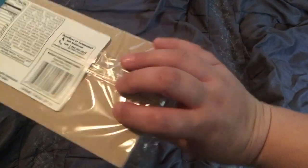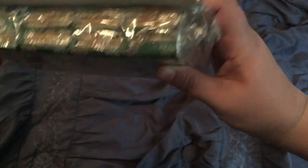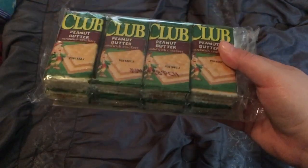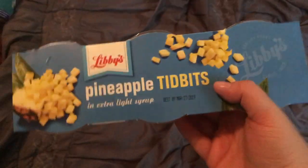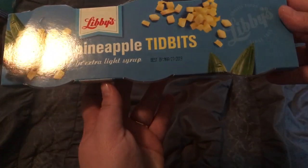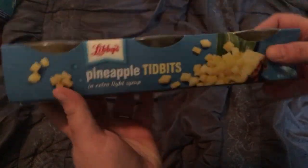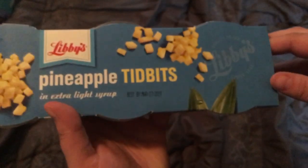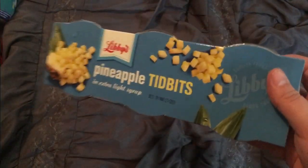Apparently I was in a cracker mood this week. I also grabbed the 8-pack of Club Peanut Butter Sandwich Crackers — good to have. I also grabbed the Libby's Pineapple Tidbits in extra light syrup. You do get 3 of them — 3 four-ounce cups for just a buck. I really like these, and the best by date is March 27th of 2019, so there's quite a bit of shelf life on these.